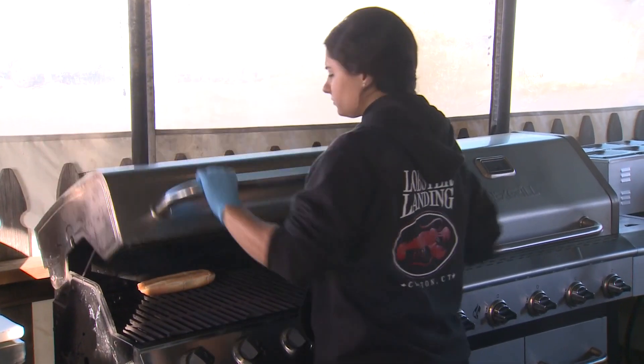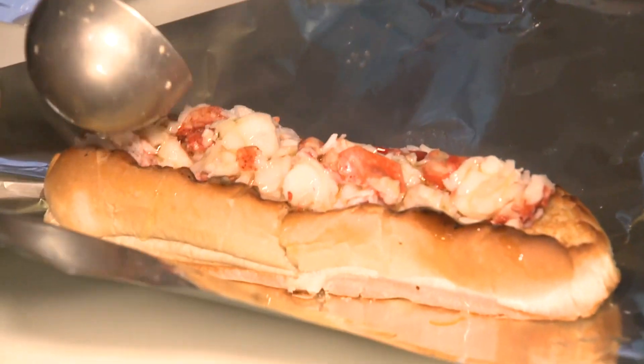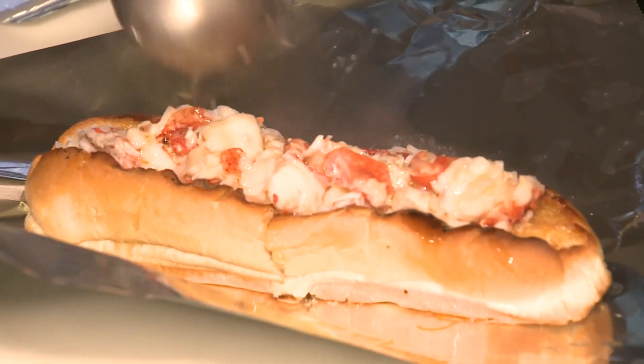Lobster Landing has been named one of the Connecticut icons when it comes to the famous warm butter and lemon lobster roll. People come down and they're like, did you see you're in this flight brochure on all these Delta flights or something? And people are like, did you see you're on the news last night or you're in this article? It's just crazy that that many people really appreciate what we do.